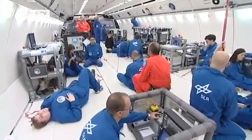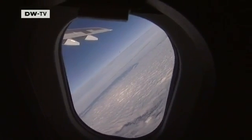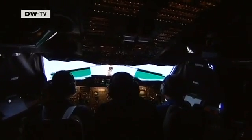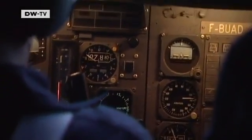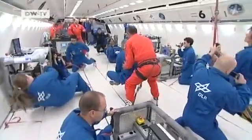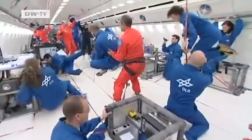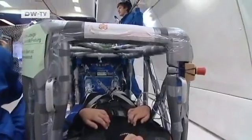Now it's time for the first parabolic flight maneuver. The pilots apply maximum thrust and take the aircraft into a steep climb. Everyone on board is now twice as heavy as on Earth. When the aircraft's climb is three times steeper than an ordinary takeoff, the pilot cuts the engine with the order 'Injection.' The aircraft goes into free fall, and suddenly everyone on board is weightless.